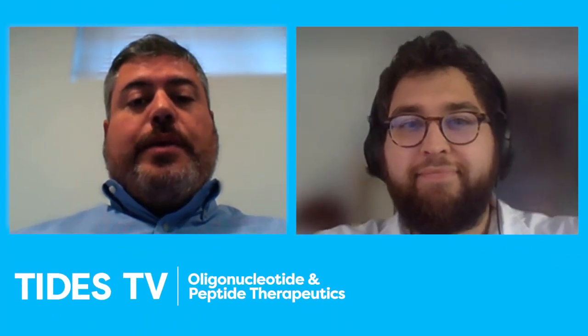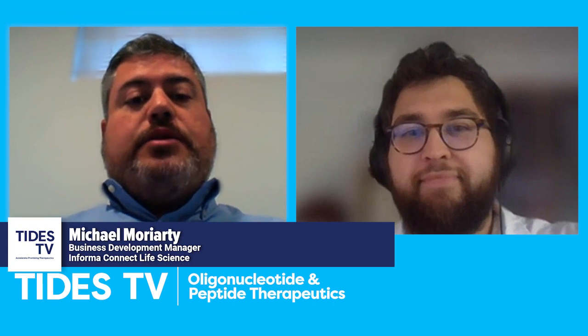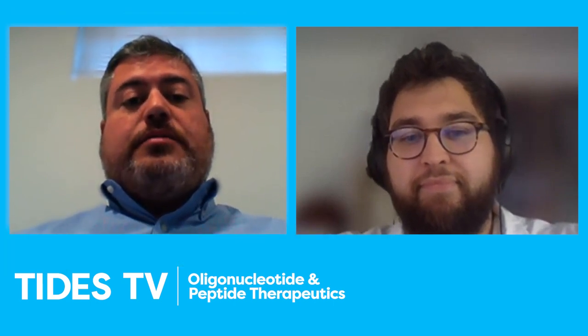Hello again. Mike Moriarty here with the Informa Tides team with another edition of Tides TV. Today we're happy to be speaking to Martin Rabel, a senior field application scientist with Precision Nanosystems.